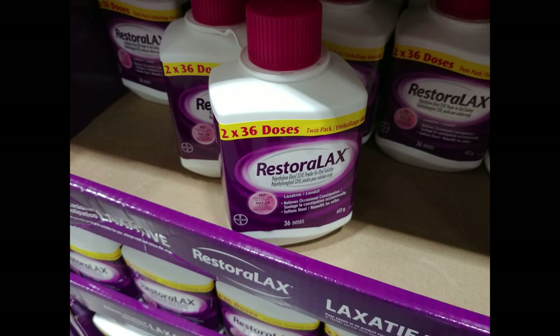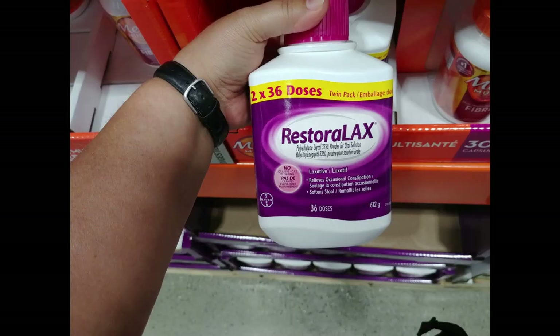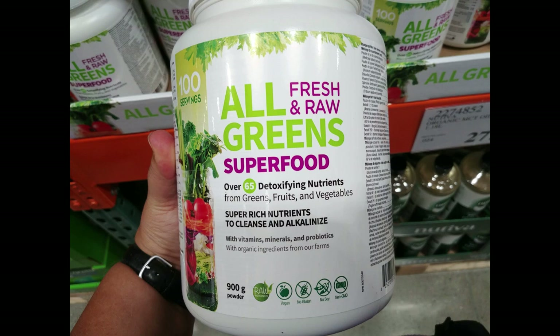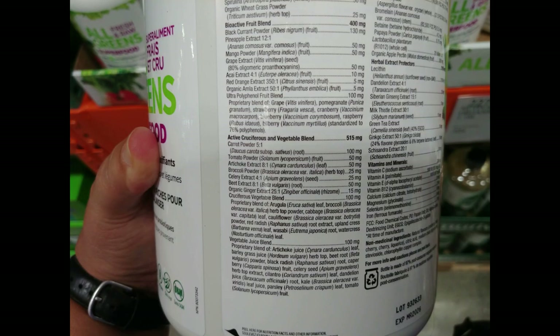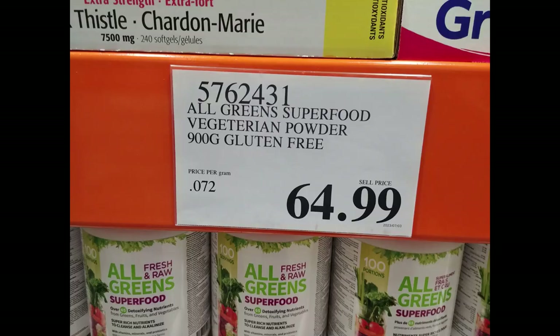Two bottles of Restorlax, 36 dosages each, for $38.99. There's also a large bottle of 100-serving Super Greens — you can see the ingredients in the pictures. Sometimes we just need that extra boost; you can even put this in smoothies for kids. It's $65.